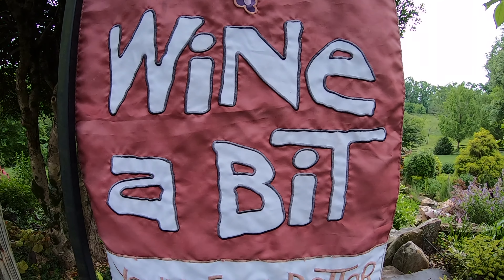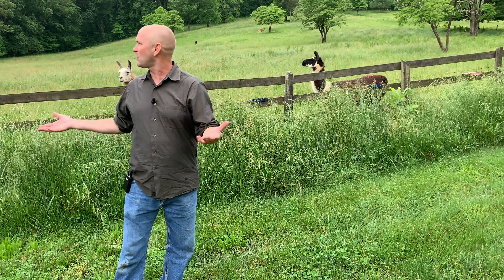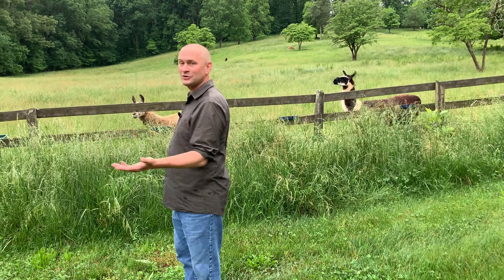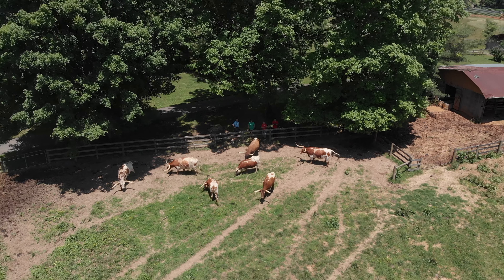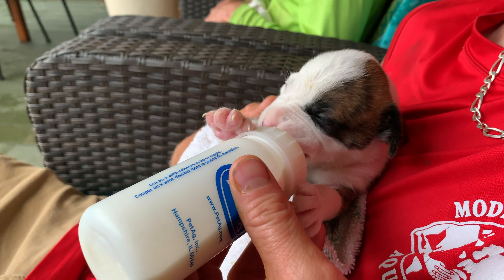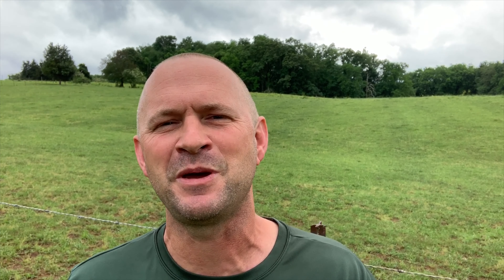This just so happens to be the first pondless waterfall that our team ever won an award for — what a story. We're working out in the country. We've got llamas, a little while ago there were turkeys, longhorn steer, they rescue pit bulls, and they have pot-bellied pigs. It is literally a farm in the middle of Knoxville, Tennessee. Another amazing project built by our team here at Modern Design Aquascaping. If you guys loved the video, give us a thumbs up, hit the subscribe button, and you'll get to hear more about awesome projects we do around the country. Hope you have an amazing day!